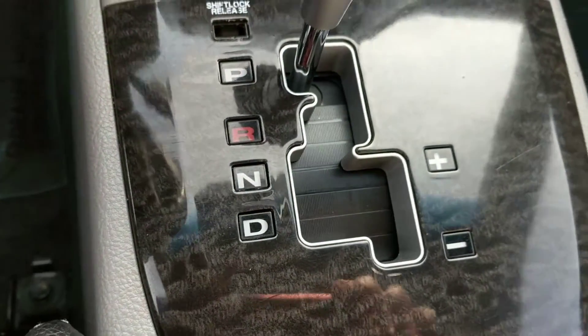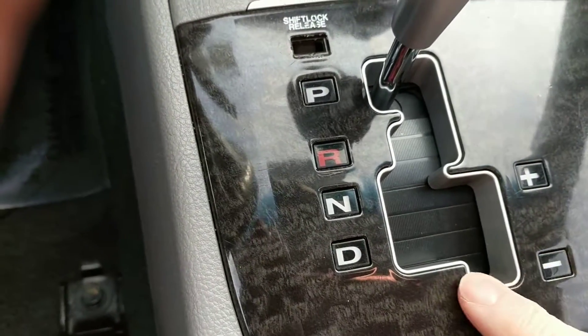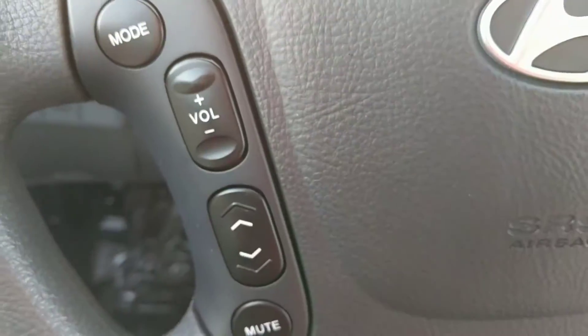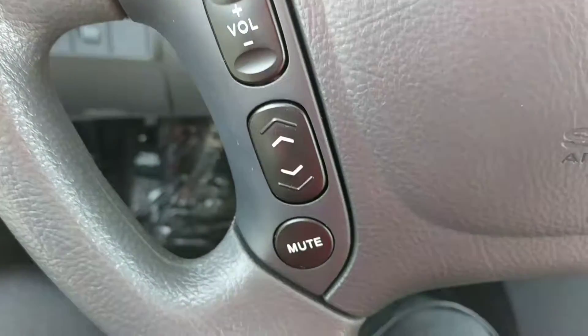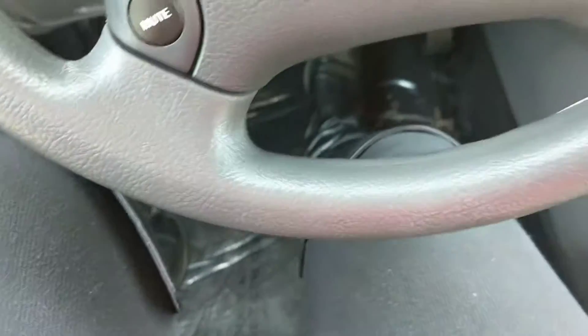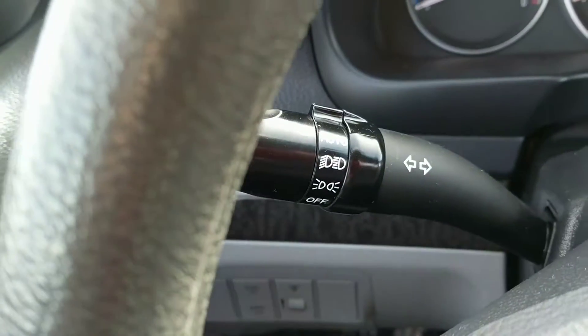It has a Shiftronic here, so you can put it in manual mode without a clutch, which is nice to have once in a while. Cup holders. You have controls on the steering wheel for your stations, volume, changing channels, and cruise — and auto headlights, which is always a plus.